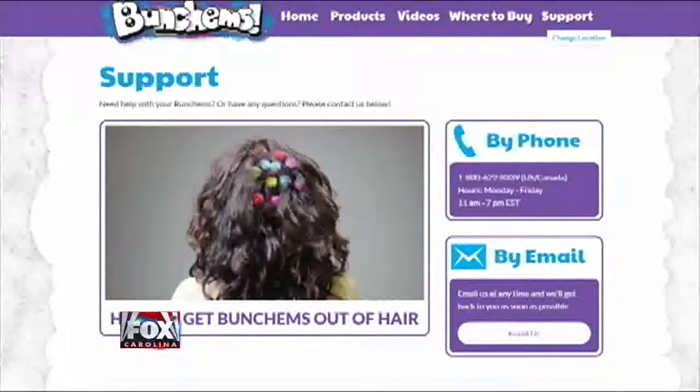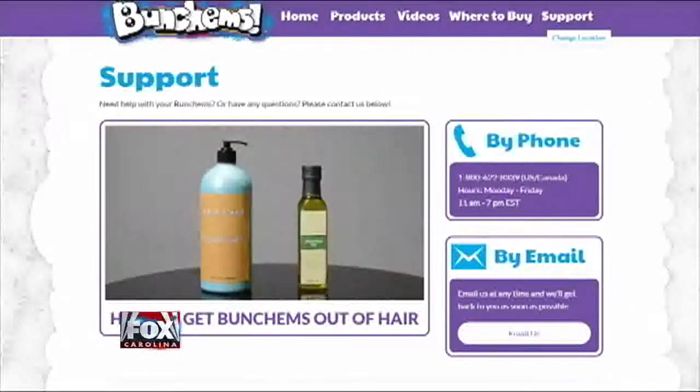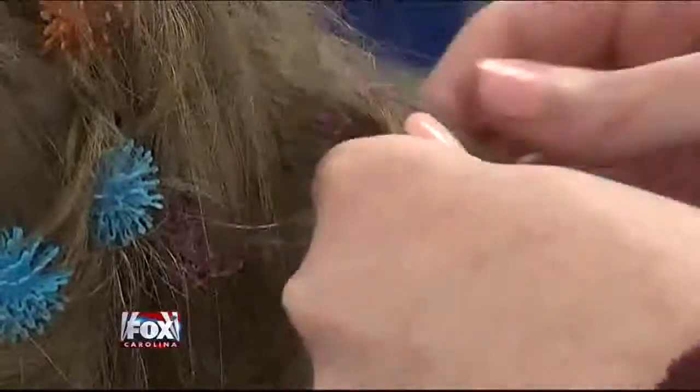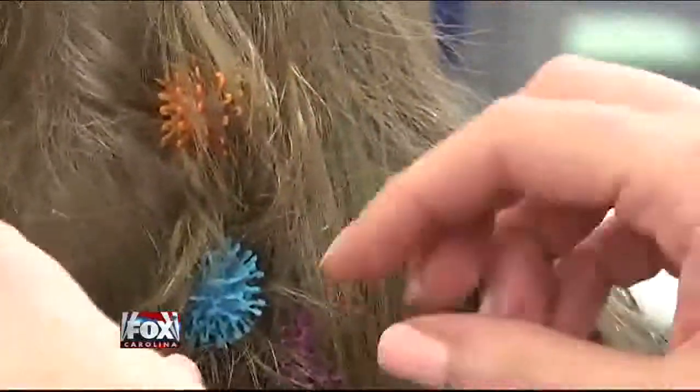If Bunchums get caught in your hair, Bunchums has even created a video showing people how to get the toys out with either vegetable oil or conditioner. Fox Carolina also tried out the toys themselves, and after successfully getting them all out of one of our producers' hair, she was left with a tender head and broken strands of hair.